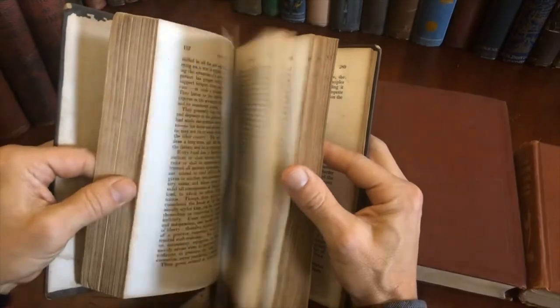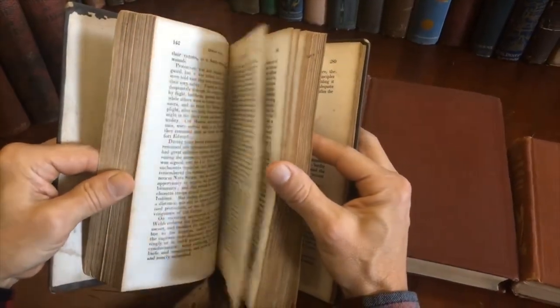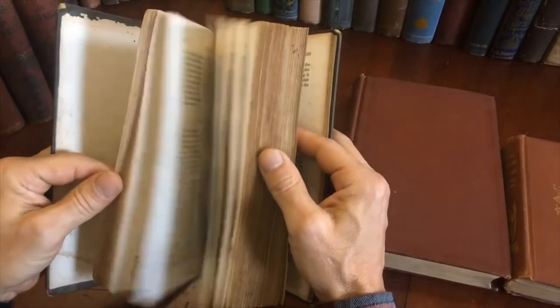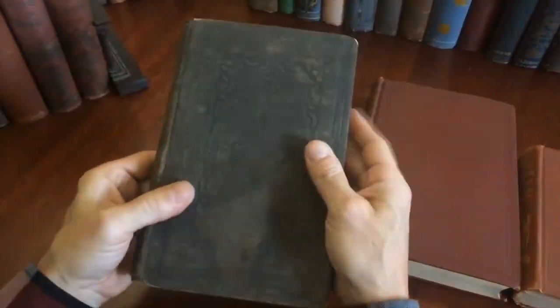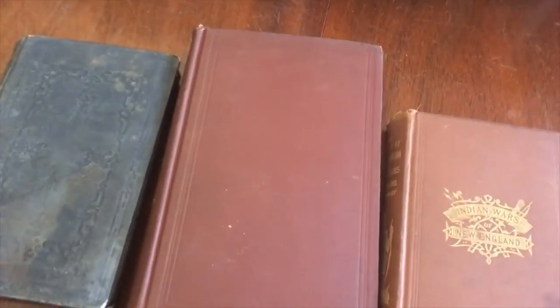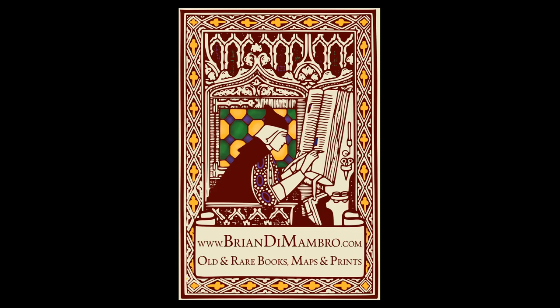These three books are offered as a group and they are available now online from me, Brian DeMambra. There's another one, Black Hawk.